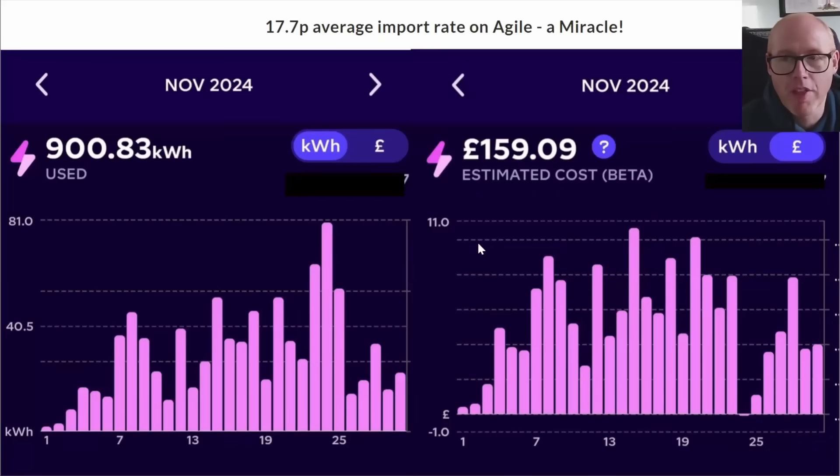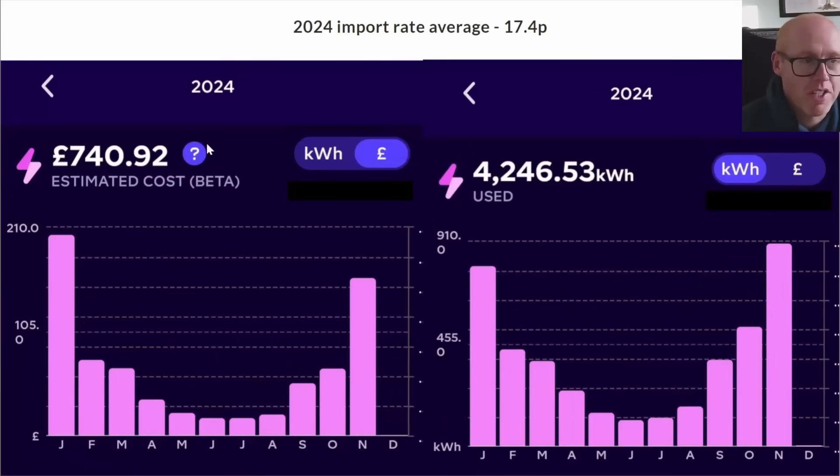For the vast majority of the month the agile rates were very high, we had very little solar, and it was a perfect storm of everything going against us. Ultimately we imported 900 kilowatt hours, paid £159, and that averages our unit rate at 17.7 pence.